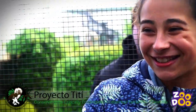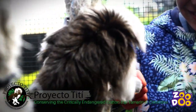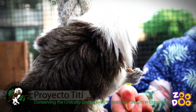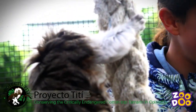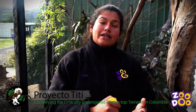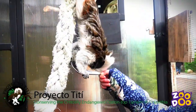As part of our encounters, we do donate a percentage to what's called Project Tamarind, or Proyecto Titi, which is a conservation program that runs out in Colombia, South America. What they're doing right now is they're actually reclaiming old farmland from the farmers and trying to establish forests for our cotton-top tamarins.